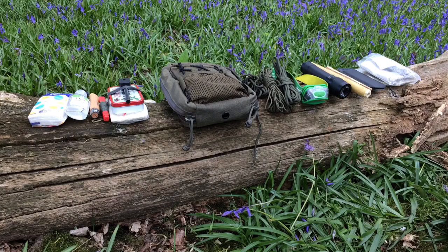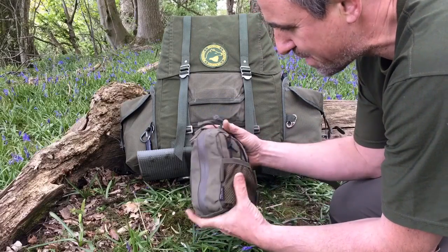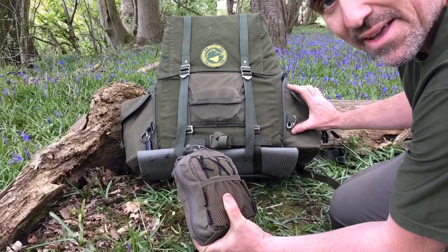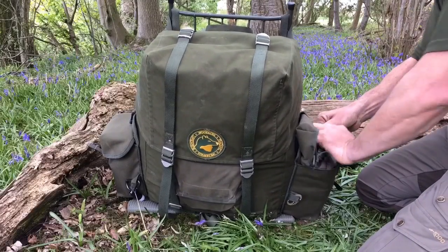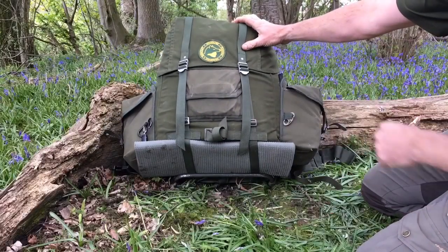So there you have it — that's the contents of my Possible's pouch. It's by no means a comprehensive list, but it's just what I tend to carry. Sometimes I'll add other bits and pieces depending on what I'm doing, and sometimes I won't take certain things. One thing I really like about this pouch is that it fits perfectly in the side pocket of my LK35 — it's just there, it contains everything I need, and it's perfectly sized for that pack.